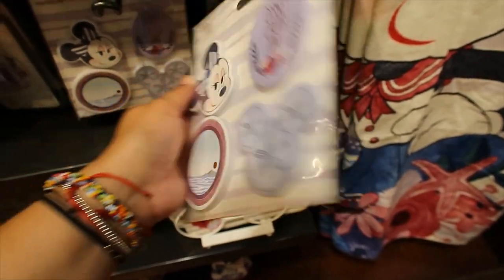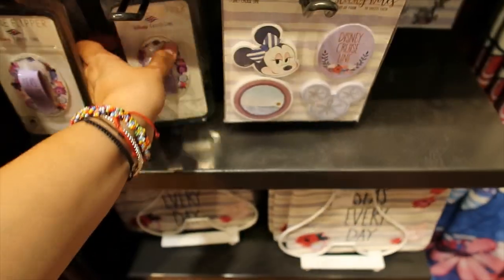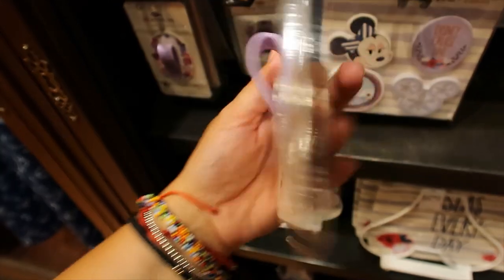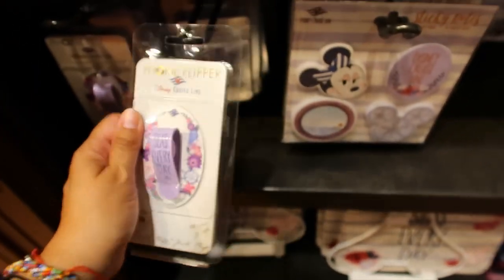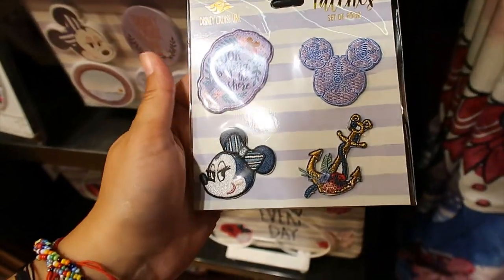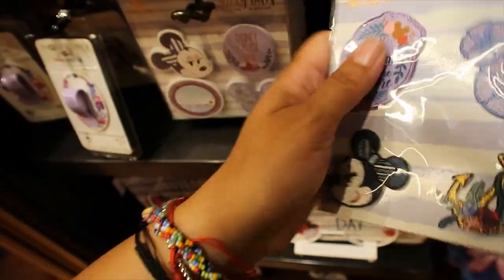Sticky notes set — this one is $9.99, super cute. And then we have this for your phone — it is $12.99. Then I'm also seeing patches. How cute — they're really nice. $12.99.